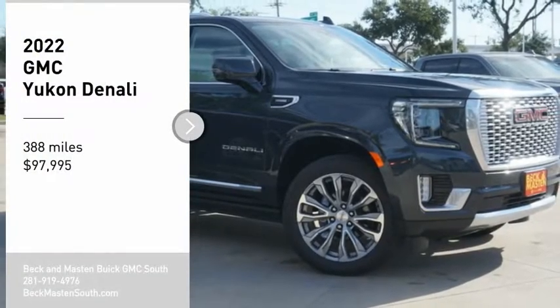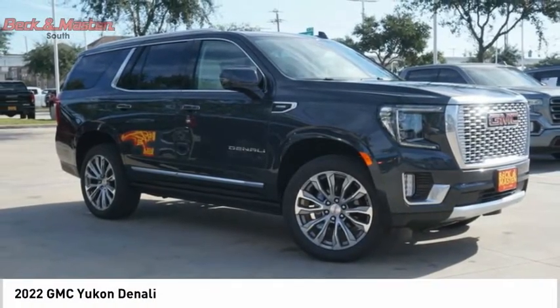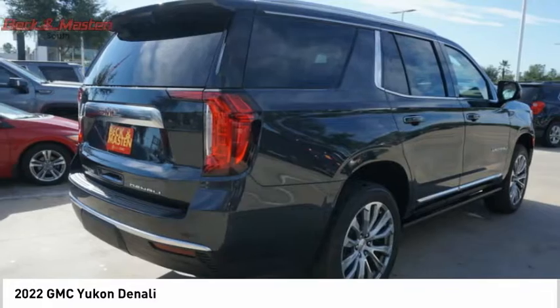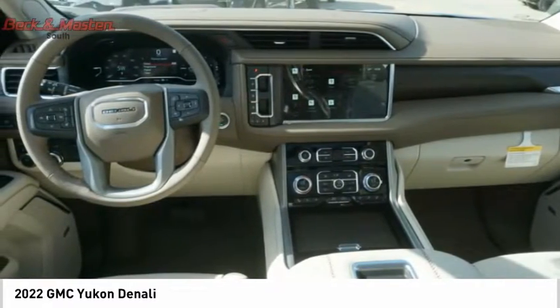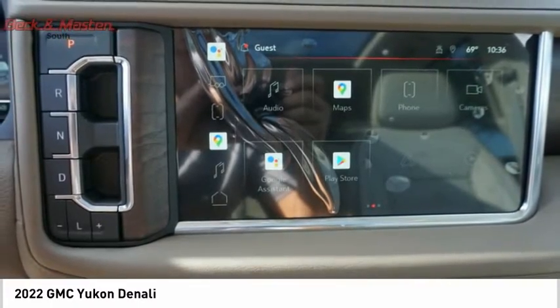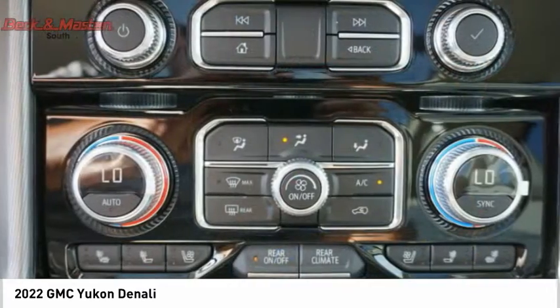Make a great choice today with the 2022 Yukon. Peace of mind comes standard with GMC's powertrain warranty and Yukon's five-star frontal crash test rating. Boasting a Vortec 5.3-liter V8 with active fuel management and flex fuel, Yukon is agile and capable.